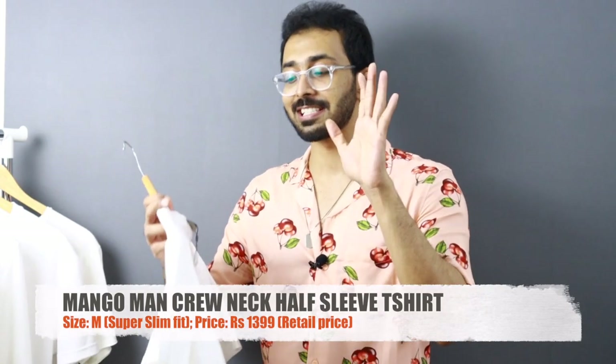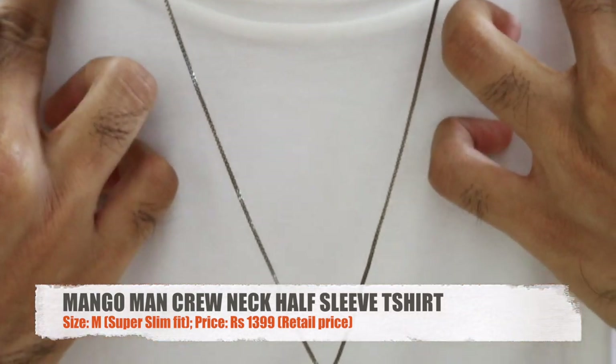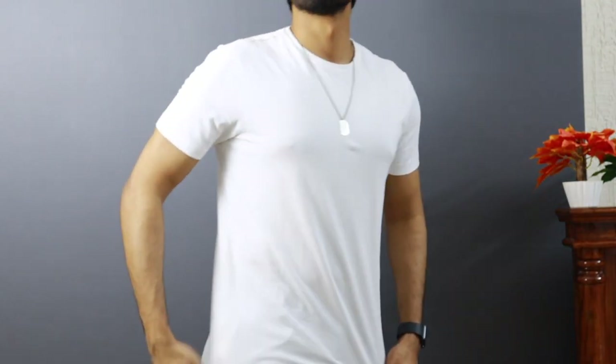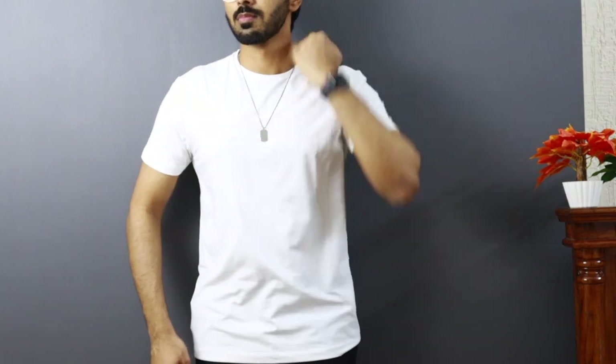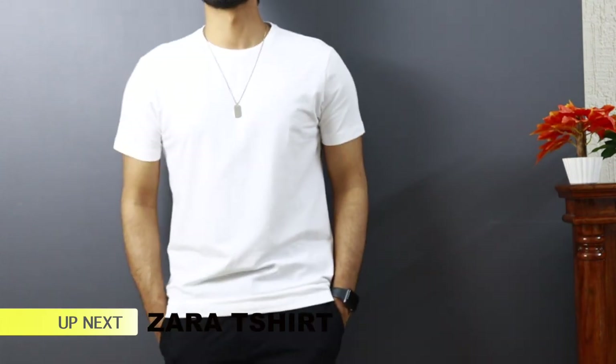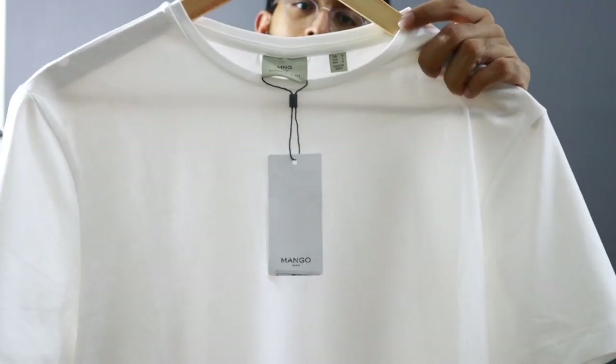Piece number seven is a round neck white t-shirt from Mango Man in a size of medium — slim fit, made of 95% cotton and 5% elastane. The moment you pick this up you can literally feel the quality. The stretch factor it gives when you wear it is really great. It's priced at 1400 rupees but I got it on Myntra for 1200 rupees. Even though it says 'super slim fit,' it just fits as a regular slim fit. The cotton is clearly premium and it feels so smooth on your skin. The ribbed band is very high quality, and even though the material is stretchy, it still feels slightly on the thicker side.